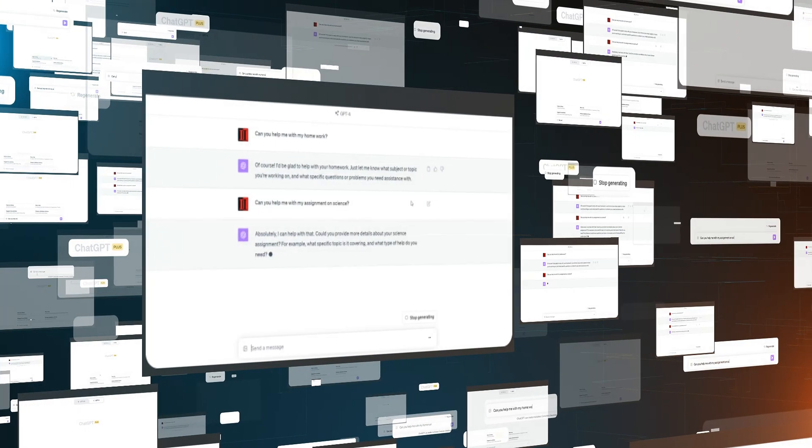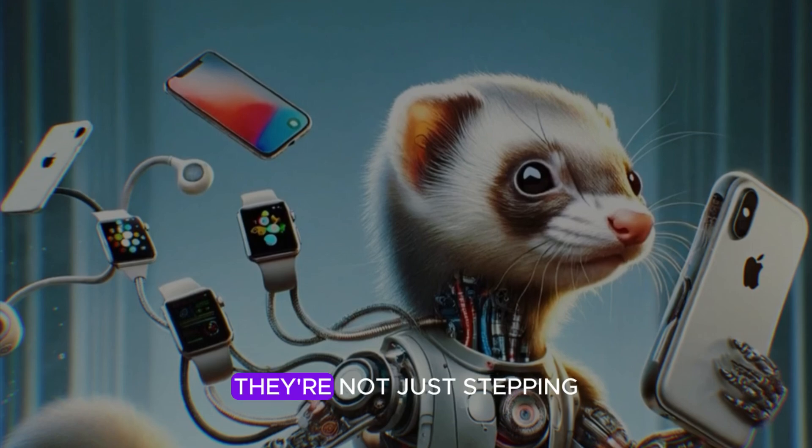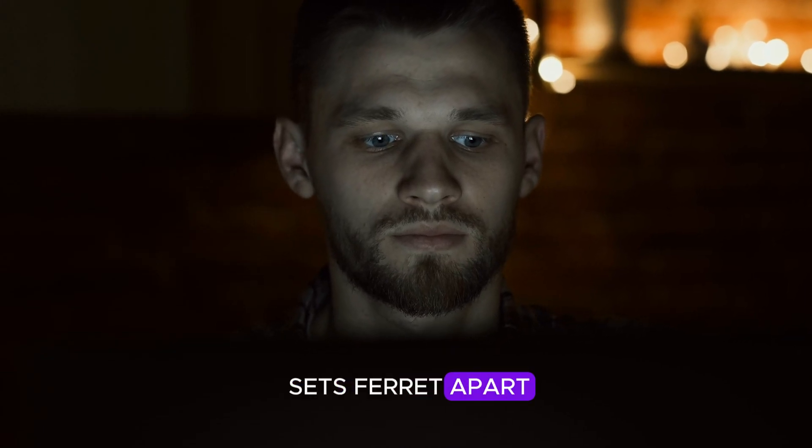But is this any better than ChatGPT? Apple's journey into AI is not new, but with Ferret, they're not just stepping into the arena — they're aiming to redefine it. So let's see what sets Ferret apart.